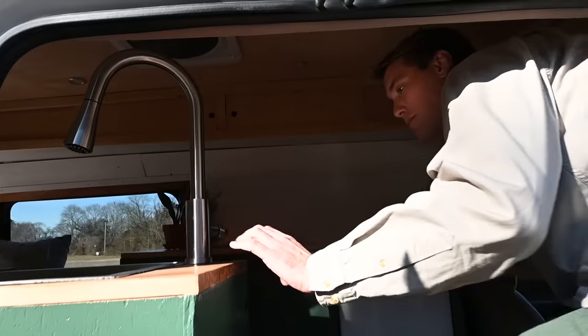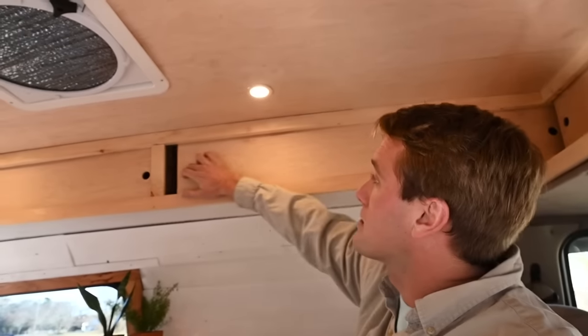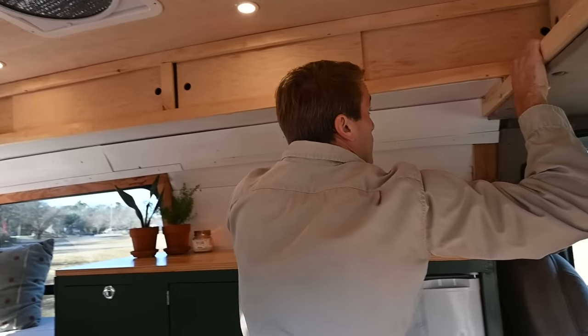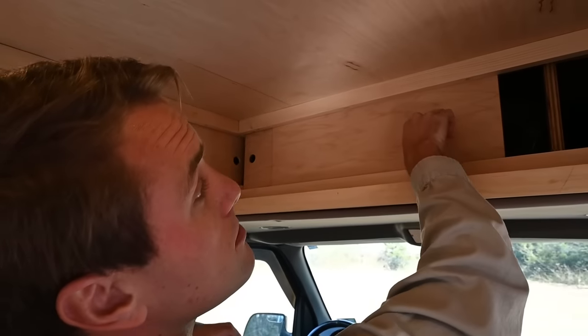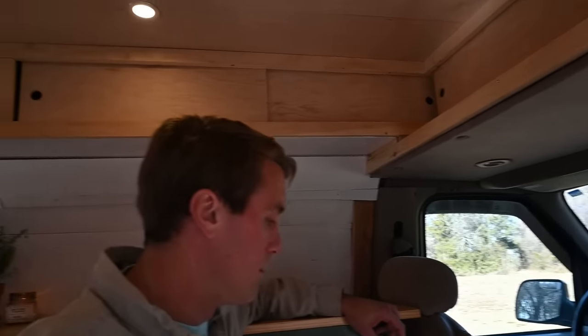We built all of the cabinets and we have sliding doors up here where we keep our plateware and everything. Up front where the TV was we also have more sliding doors for all sorts of storage, and they go all the way around the whole entire van.